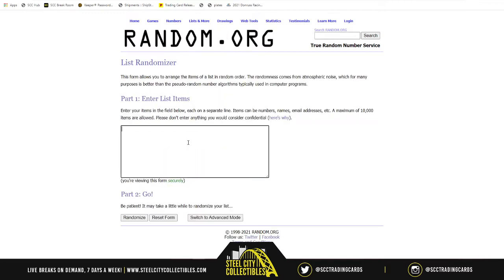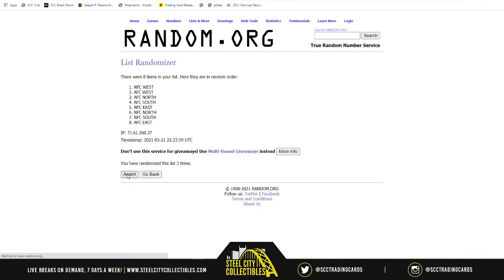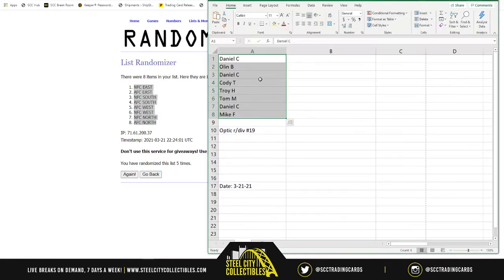As for the divisions — AFC North, South, then East, then West, then AFC West — randomized five times. NFC East on top, AFC North on bottom.